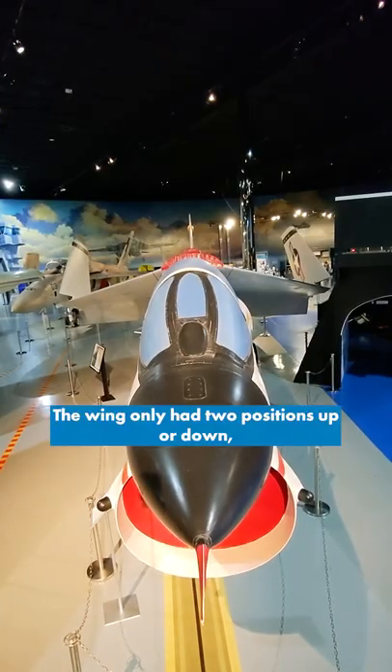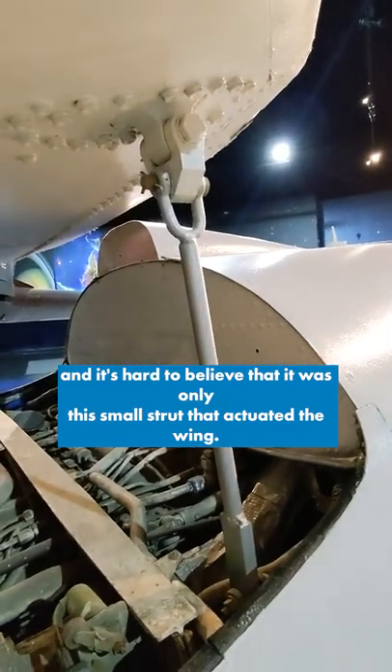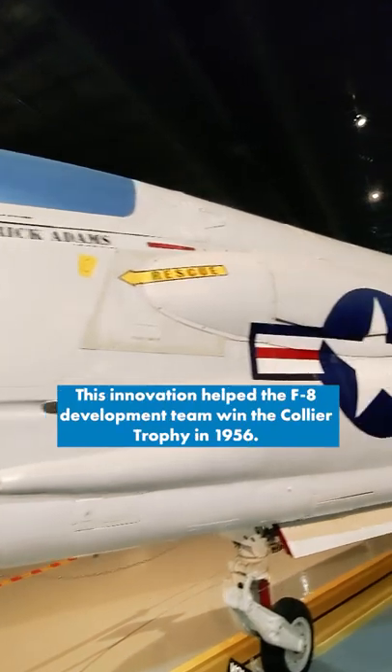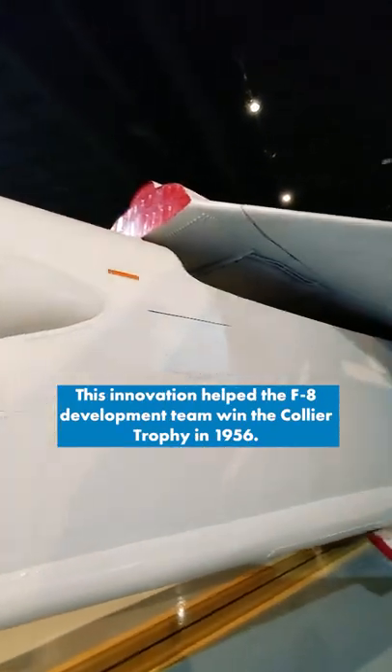The wing only had two positions, up or down, and it's hard to believe that it was only this small strut that actuated the wing. The F-8 Crusader remains the only production aircraft with a Variable Incident Wing, and this innovation helped the F-8's development team win the Collier Trophy in 1956.